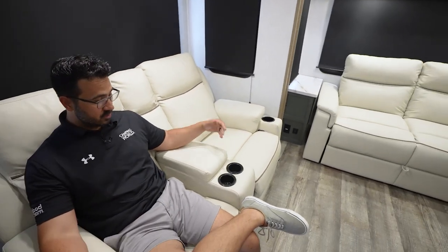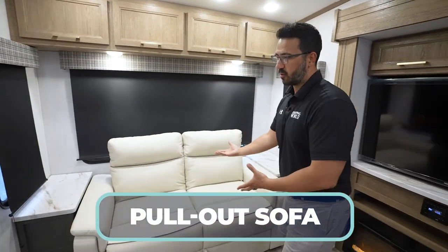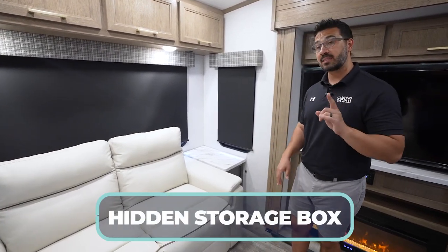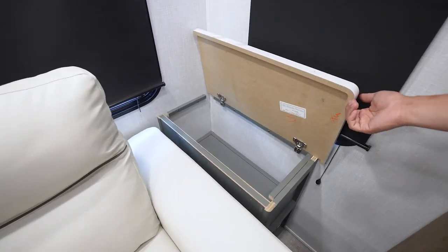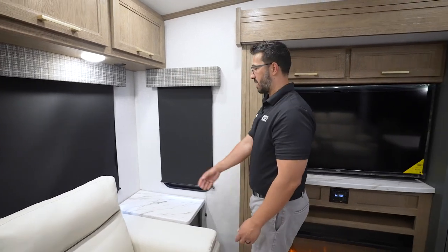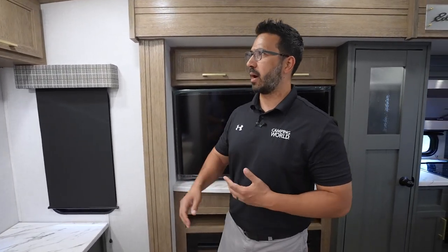The theater seating is super comfortable — you have cup holders, storage in the center, and a great sightline to the TV. Paired with that is a sofa that pulls out into a bed if you need additional sleeping for guests. It has built-in end tables on both sides with hidden storage tucked away underneath — a nice surprise that people don't know is there. The blinds can contend with it slightly, but that's easy to work around.